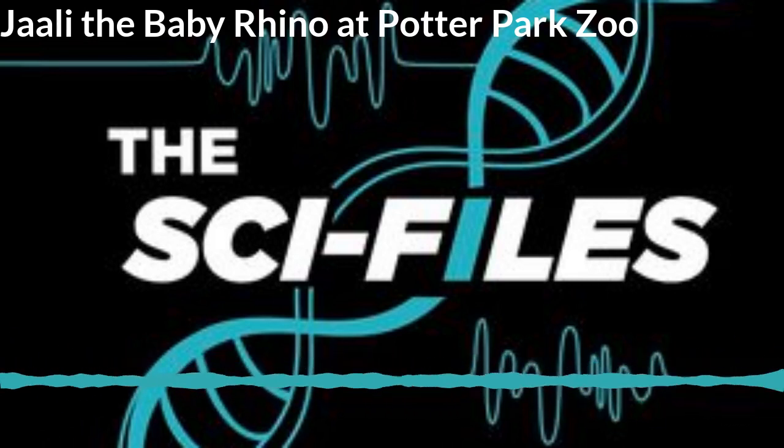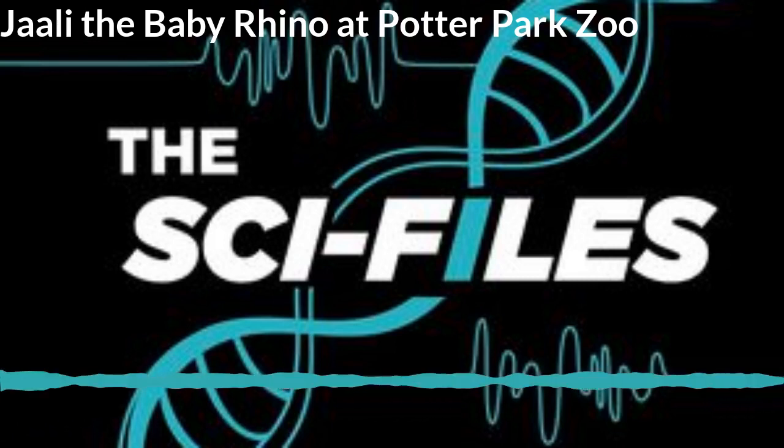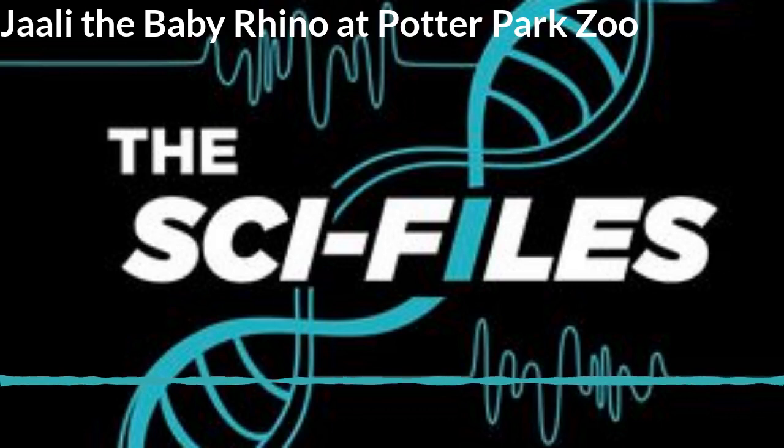Today Danny and I are back at Potter Park Zoo to talk about Jali. Dopsi was pregnant a few months ago and we had an episode about that, and now we're here for a follow-up to hear what it's like to have a baby rhino here at the zoo. First, we're here talking to Dr. Ronan. Dr. Ronan, can you please tell us about what it's like having a baby rhino and how was the birth of Jali?